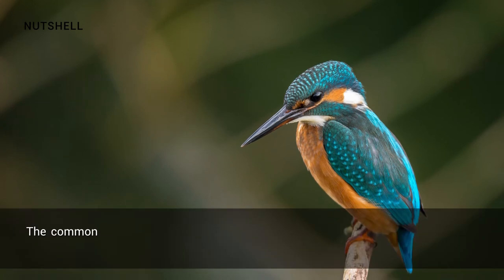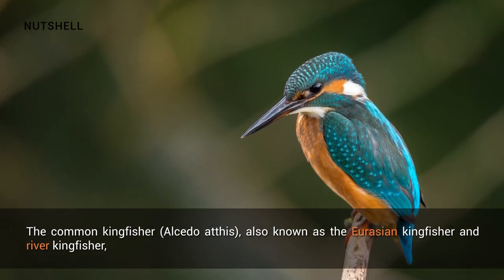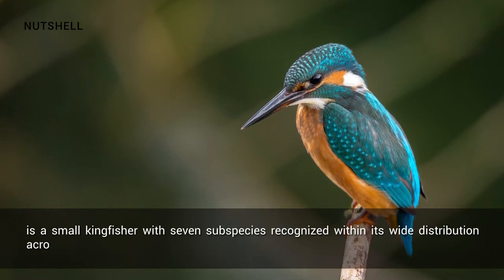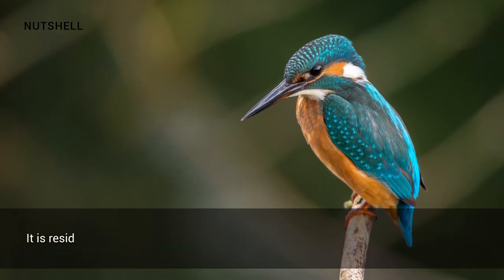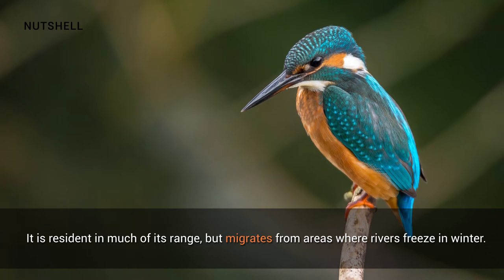Common kingfisher. The common kingfisher, Alcedo atthis, also known as the Eurasian kingfisher and river kingfisher, is a small kingfisher with seven subspecies recognized within its wide distribution across Eurasia and North Africa. It is resident in much of its range, but migrates from areas where rivers freeze in winter.